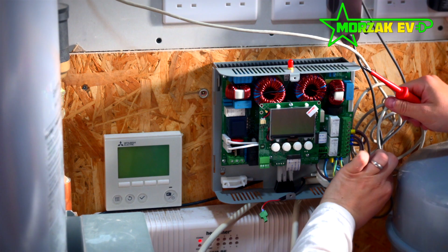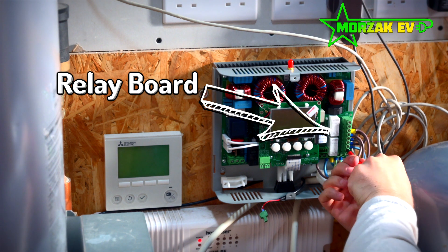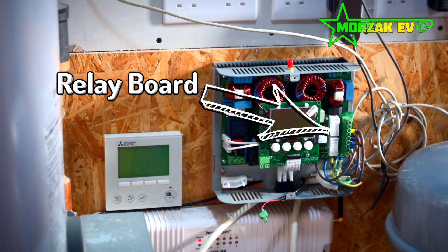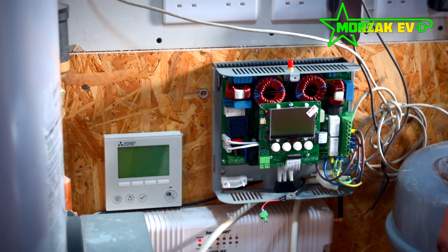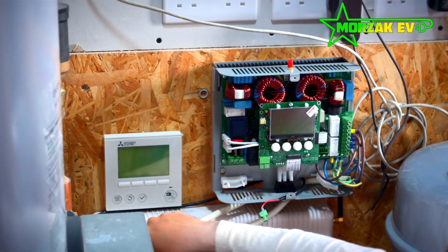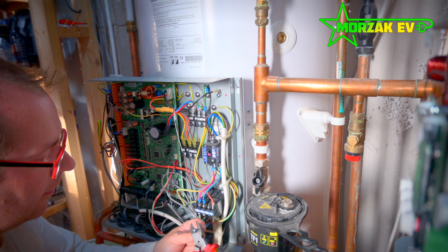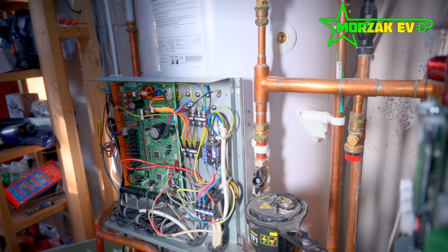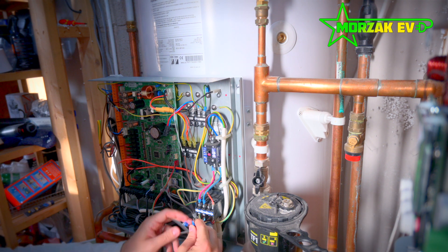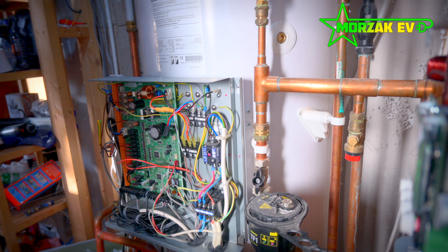When introducing the eddy, you need to make sure the Legionella cycle will still happen. MyEnergy also make a relay board, which you can use with the eddy to work with other devices. It's highly configurable, and there is a way of setting it up so that when the Legionella cycle kicks in, it completely bypasses the eddy and feeds the immersion heater directly. There's a little bit more detail in the installation process when you need to add the relay board, but it is possible.